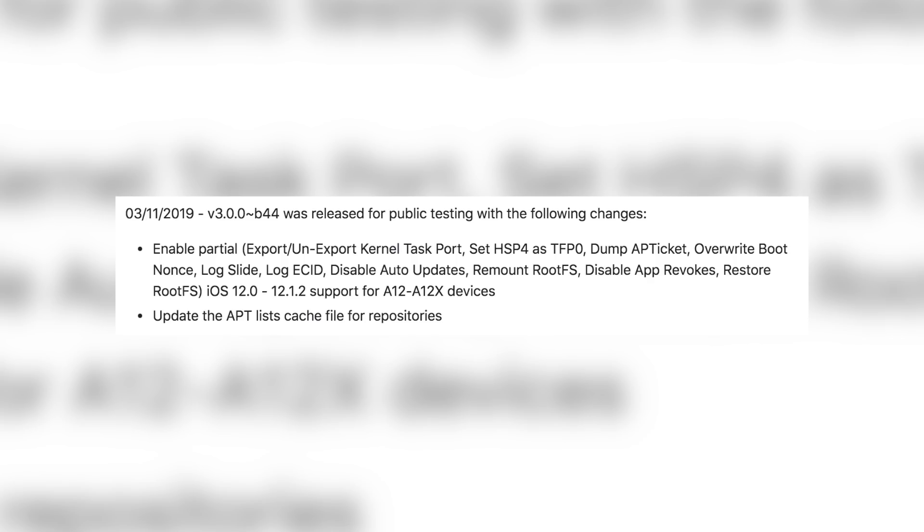The big things in there are disable auto updates and disable app revokes. It's also nice that you can restore the root file system if needed. So if you have an iPhone 10s, 10s Max, 10r, or a 2018 iPad Pro, you can go ahead and partially jailbreak using beta 46. But again, you're not going to have Cydia — this does not include Cydia. The main reason you'd want to jailbreak now is to disable app revokes and disable auto updates, so you don't accidentally get updated overnight.